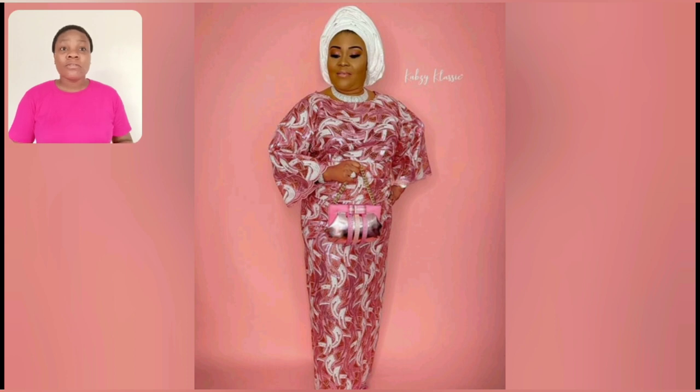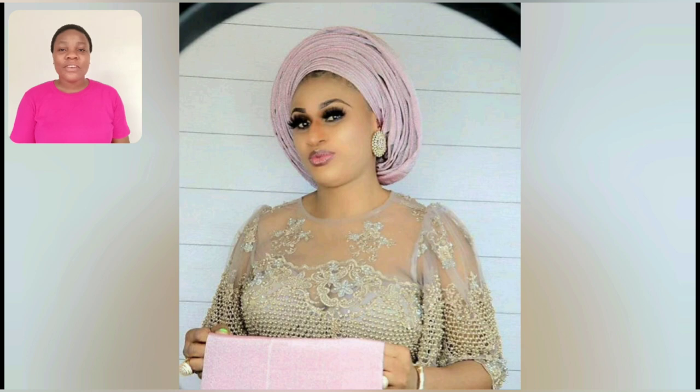This video is well loaded. If you're 30, 40, 50, even 60 or more, just watch this video to the end because there's something for you. And even our young girls in their 20s — there are still styles for you in this particular video.